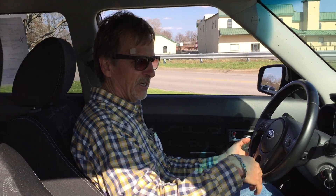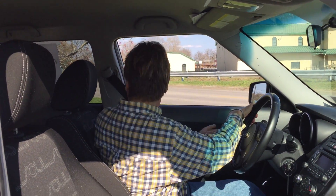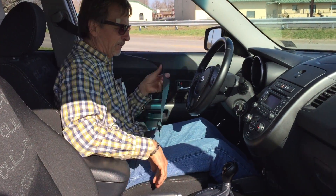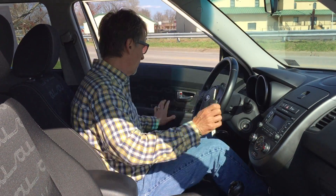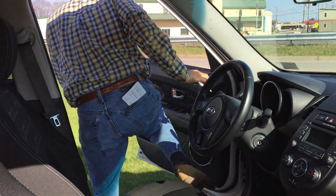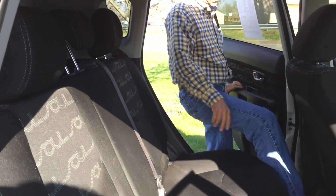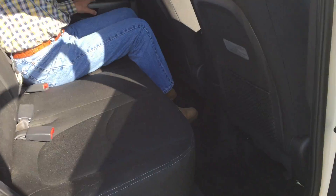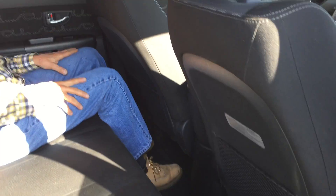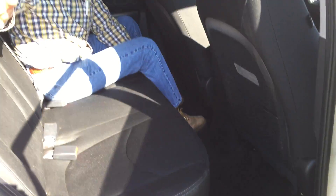Nice leather wrap steering wheel with steering wheel controls right here. Tons of headroom — unbelievable. Side airbags and curtain airbags to keep us safe should a collision occur. Look at that — fantastic headroom, good legroom, very nice and clean, fresh, just like new.